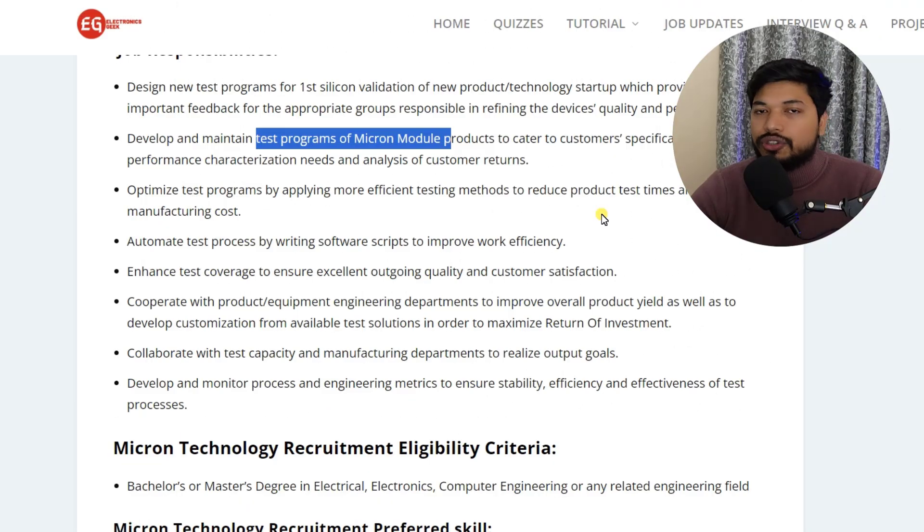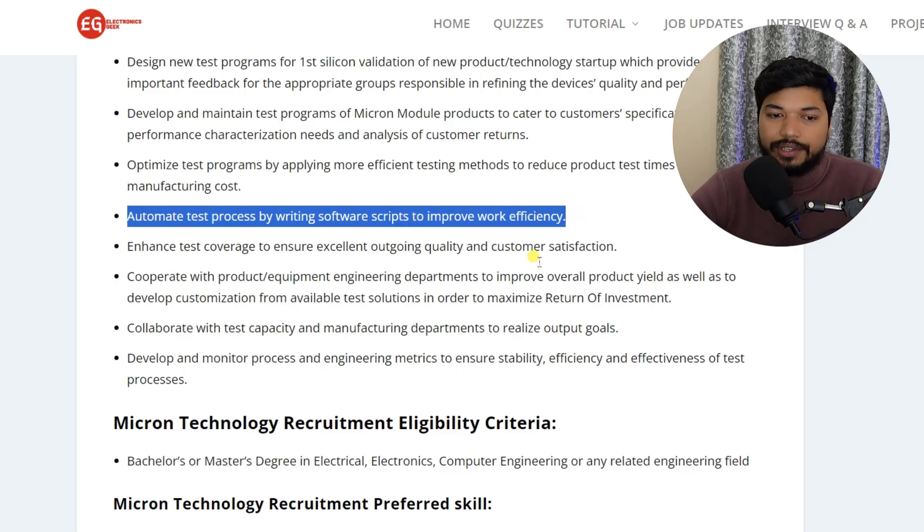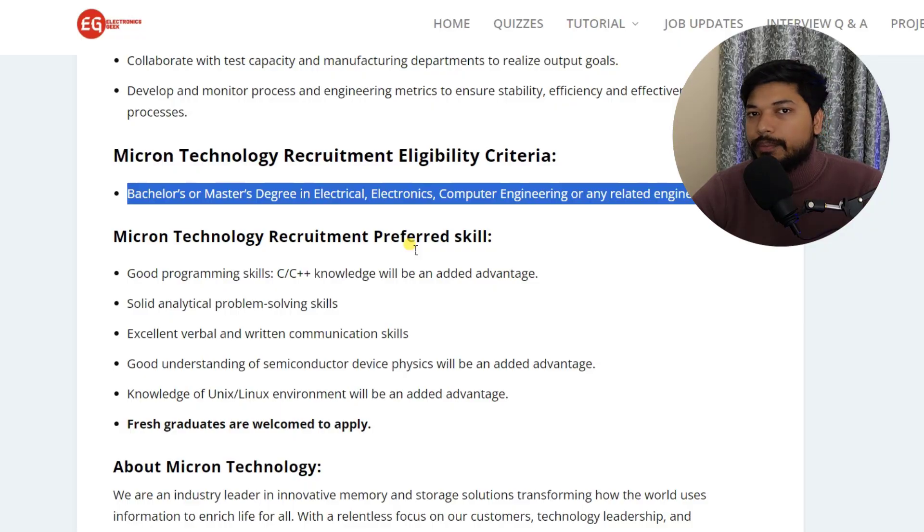As a Test Solution Engineer, your work will be to develop and maintain the test program of Micron modules. Apart from this, you will be helping to optimize the test performance as well as automate the test process by writing software scripts to improve work efficiency.